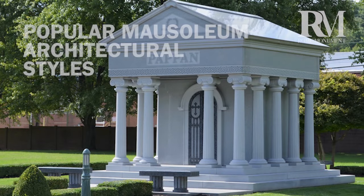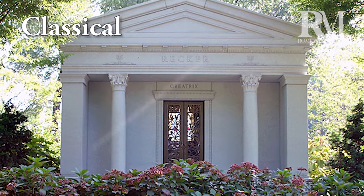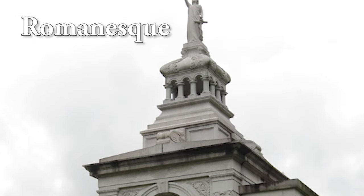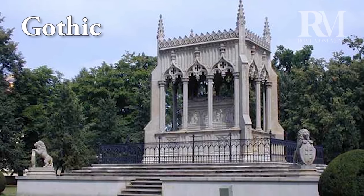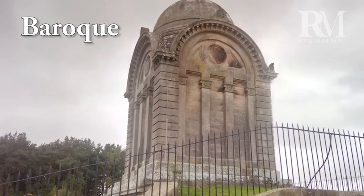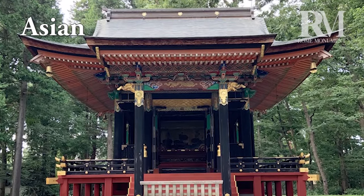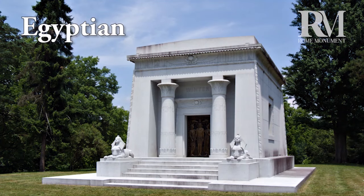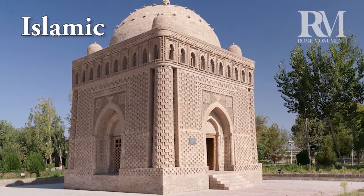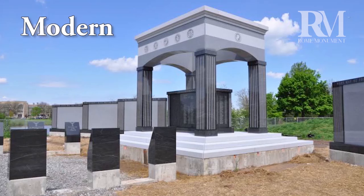Most mausoleum designs are based on popular styles from the past. Classical-style mausoleums are based on government buildings and temples of ancient Greece and Rome. Romanesque-style mausoleums are based on the styles of European churches during the Middle Ages. Gothic-style mausoleums resemble cathedrals built in Europe from the 12th to the 16th centuries. Baroque-style mausoleums borrow elements from European palaces and churches of the 16th to the 1800s. Asian-style mausoleum architecture is similar to that found in pagodas. Egyptian-style mausoleums borrow elements from ancient Egyptian architecture. Islamic-style mausoleums resemble Islamic mosques and palaces. Of course, mausoleum designs can be based on modern architectural styles as well.